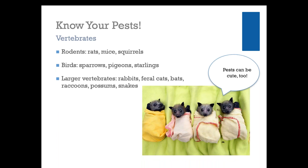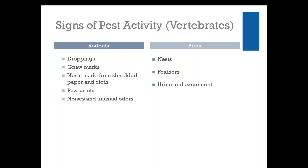Starting with vertebrates — common vertebrate pests include rats, mice, squirrels, birds, and occasionally larger vertebrates such as rabbits, feral cats, bats, raccoons, possums, and snakes. You're less likely to see larger vertebrates in your collection, but they are more common than you might think, especially in historic buildings. Signs of vertebrate activity include droppings, tooth marks, areas where something has been eaten away, nests made from shredded paper and cloth, paw prints, unusual noises and odors. Mice or rats in the walls can often sound much bigger than they are. Birds will often leave nests, feathers, and unfortunately urine and excrement.